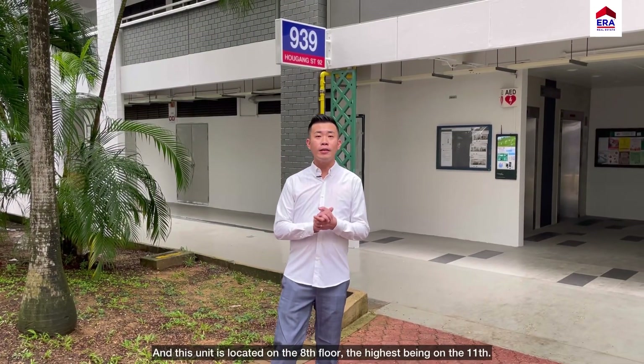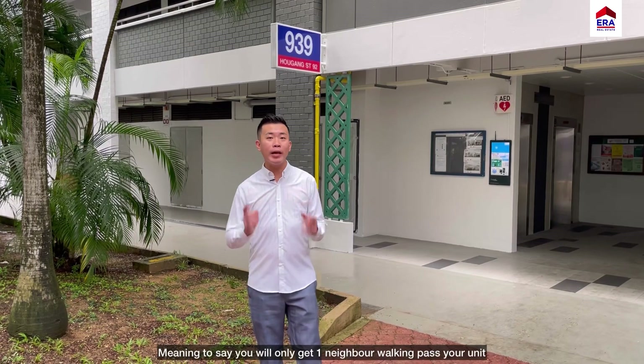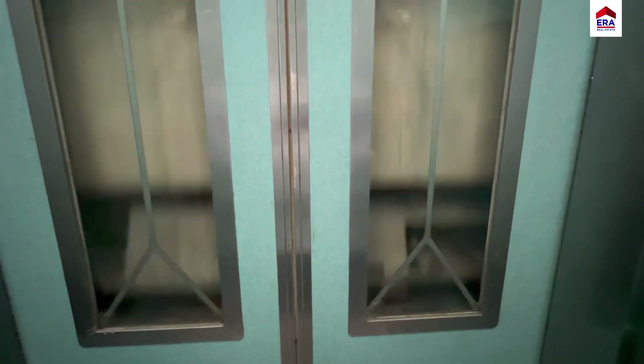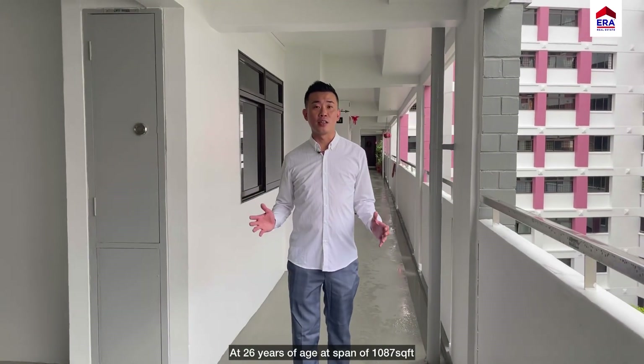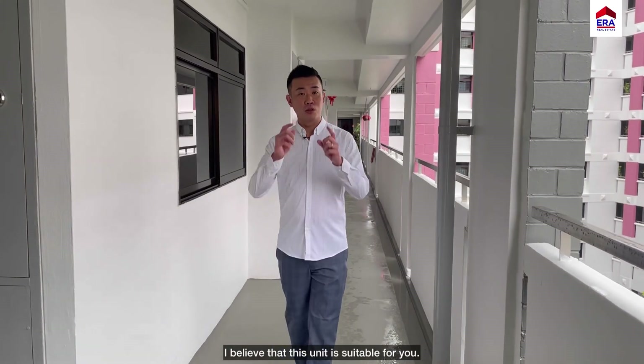This unit is located on the 8th floor, the highest being on the 11th. Being a next-to-corner unit, meaning you only get one neighbour walking past your unit — that's privacy. At 26 years of age and a span of 1087 square feet, open to all ethnic groups, I believe this unit is suitable for you.